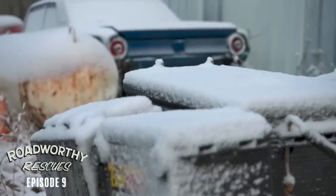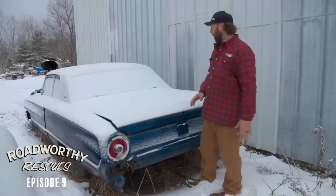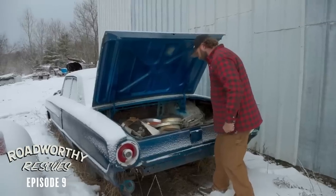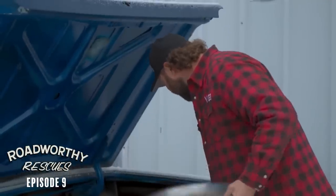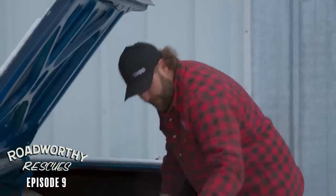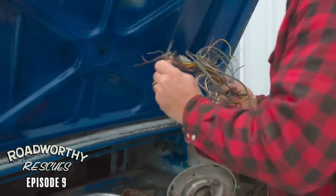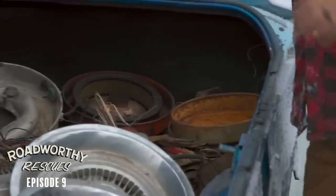Guy always likes to start in the trunk because if you find engine parts or things of that nature, you can brace yourself for what you're about to get into. Okay, wow, we got a lot of stuff. Poverty caps, shift linkages. So basically the entire car is in the trunk. What's this? Spring box.